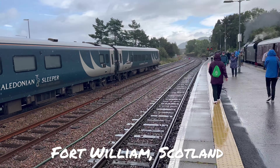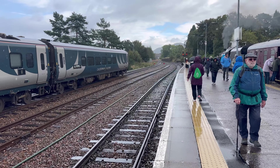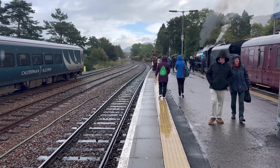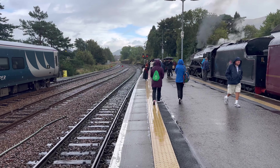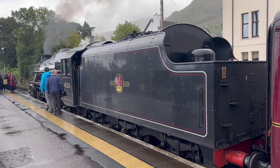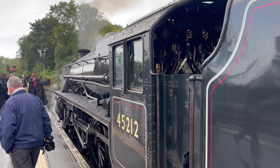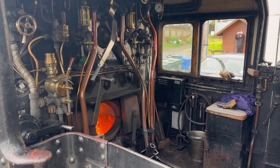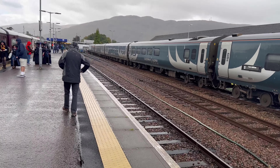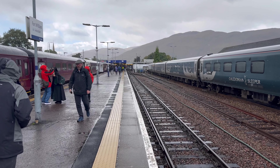Hello from rainy Fort William. We are going on the Jacobite. I've been on this before a long time ago. Now it's gotten even more Harry Potter stuff. Obviously you go over the Glenfinnan Viaduct and you go by Dumbledore's burial island basically. It's one of the highlights of my life doing this trip, and you definitely have to do this once in your life. Definitely recommend booking the entire year out so you can follow it on West Coast Railways.